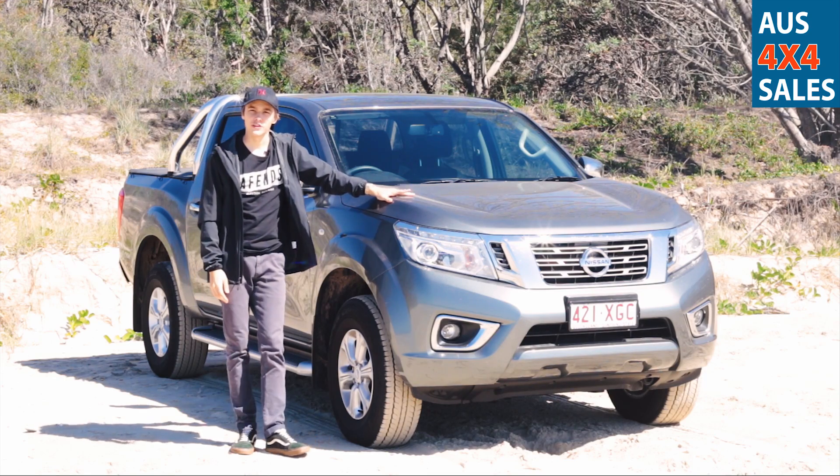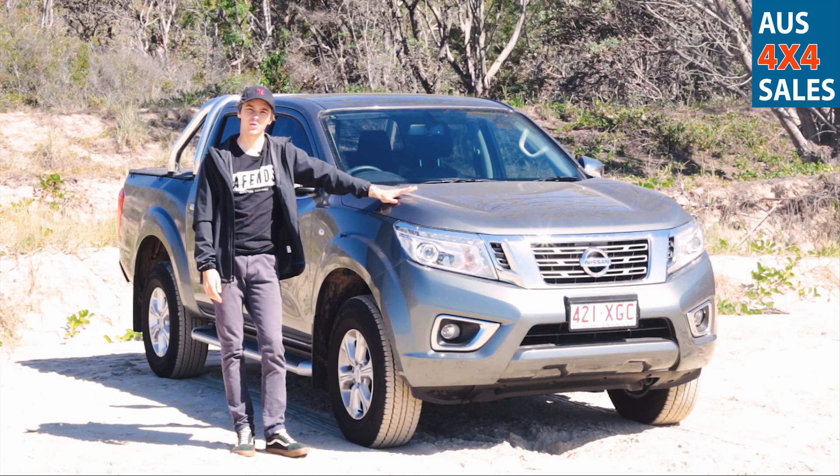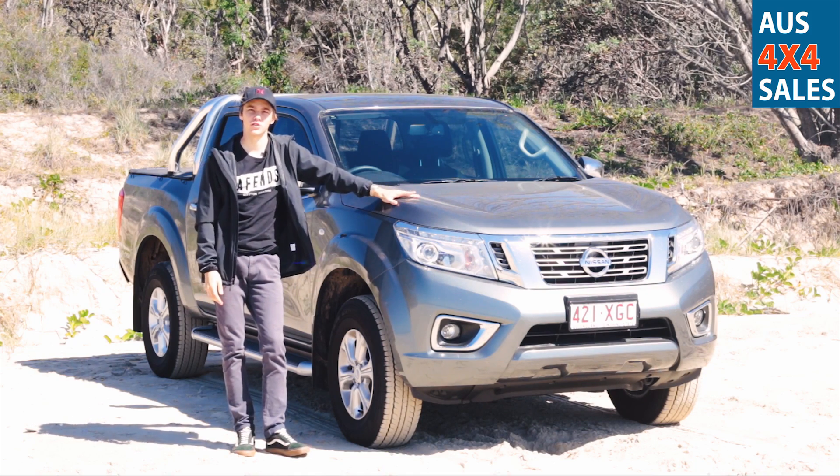Wrapping up this video, not only is the 2017 ST Navara a comfortable, fun, and economical vehicle on the road, but also for off-road usage.